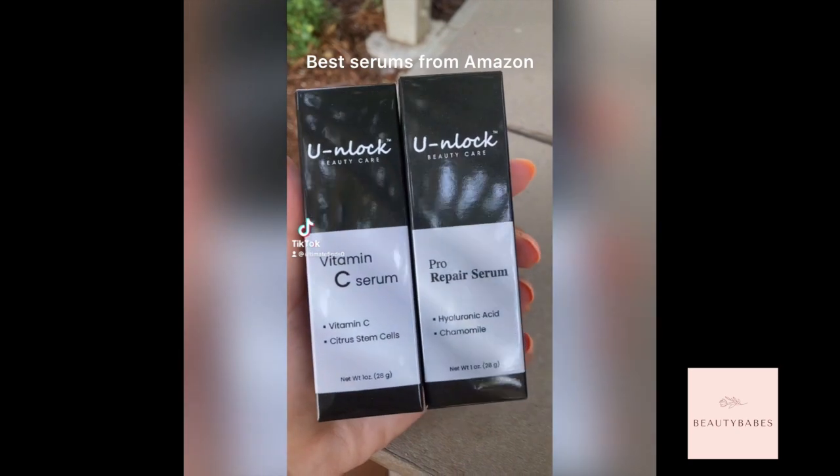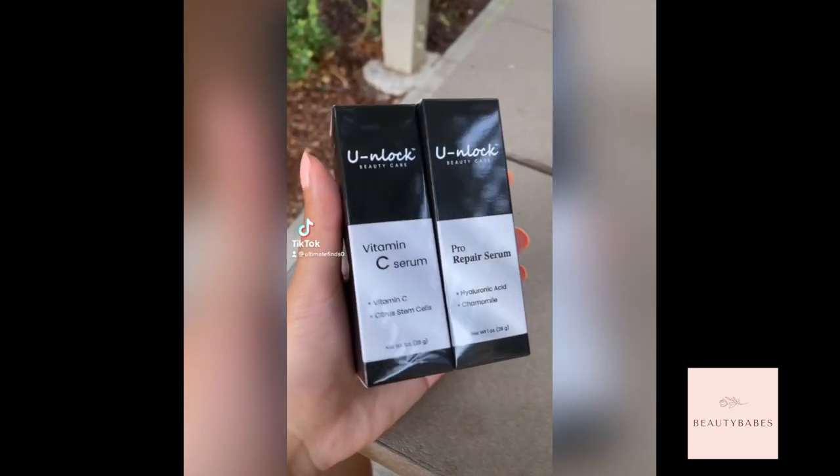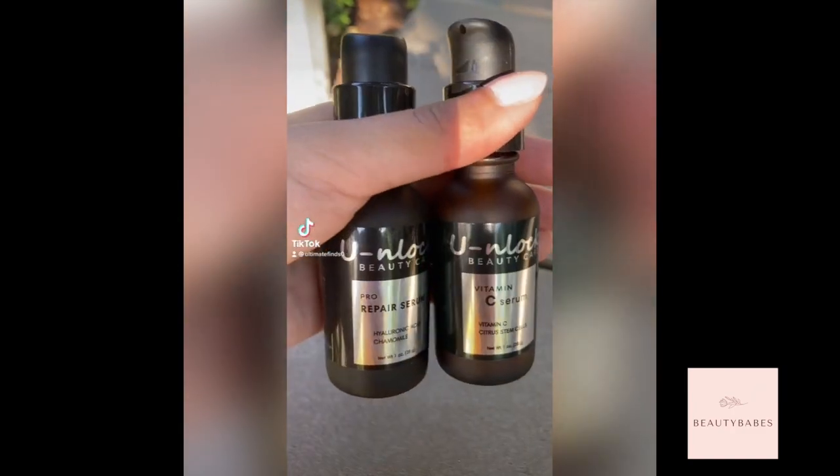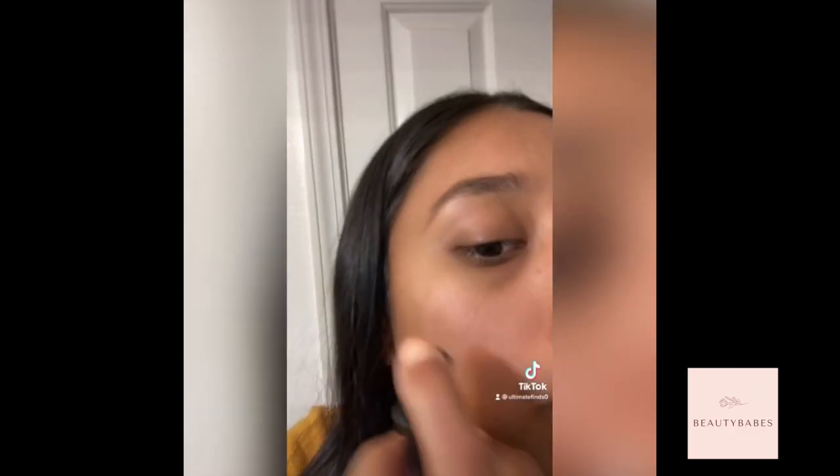These serums from Amazon are just amazing. Everyone needs a vitamin C serum and a pro repair serum in their skincare routine. They even come in tinted bottles so the liquid doesn't oxidize. The vitamin C serum contains citrus stem cell technology that naturally delivers vitamin C to the skin, and the repair serum is amazing for all skin types and gives you a radiant, more natural glow. They smell so good and make my skin glow in the sun. If you want clear skin, this is what you need from Amazon.